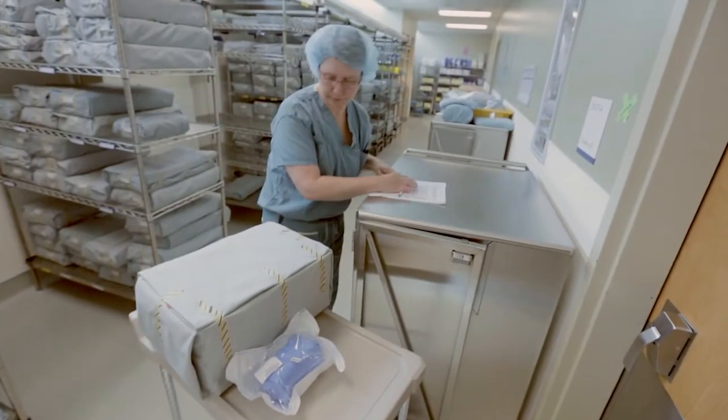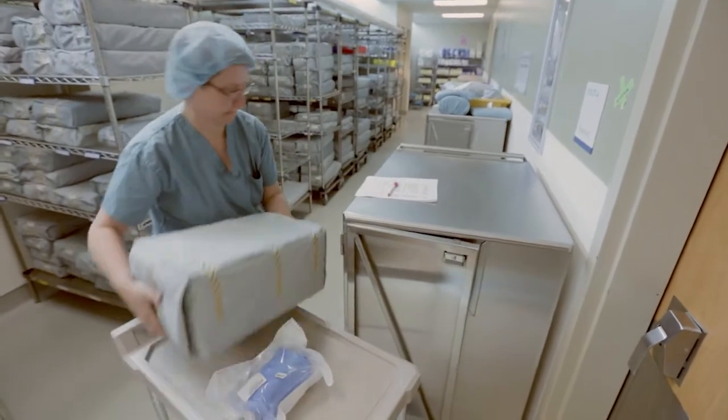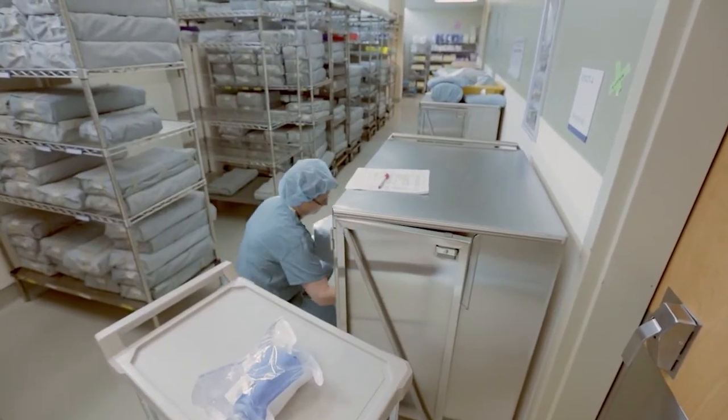The sterile storage area is where we house the instrumentation, but also where we prepare the case carts for the next day of surgery.